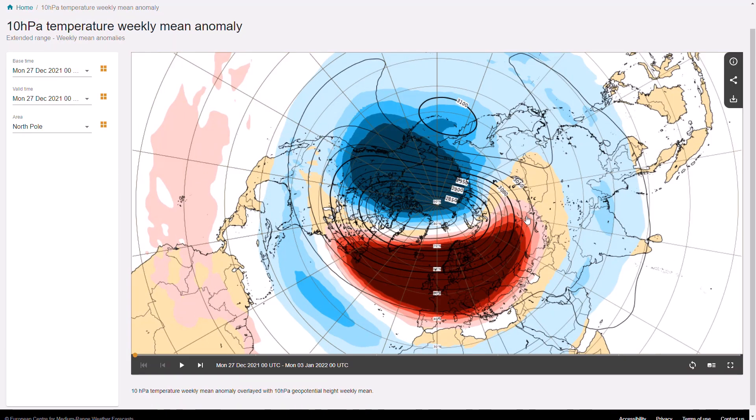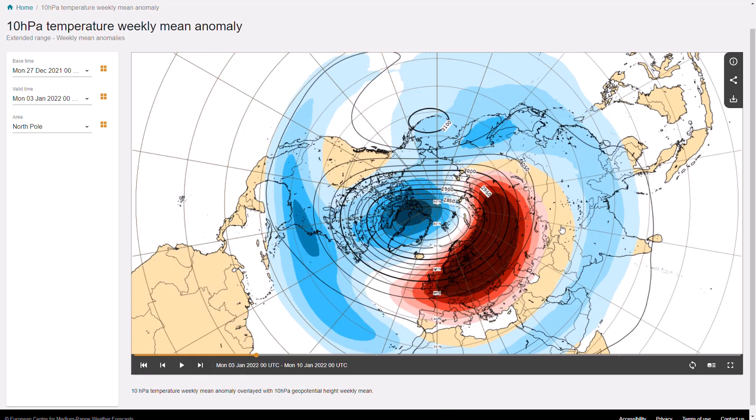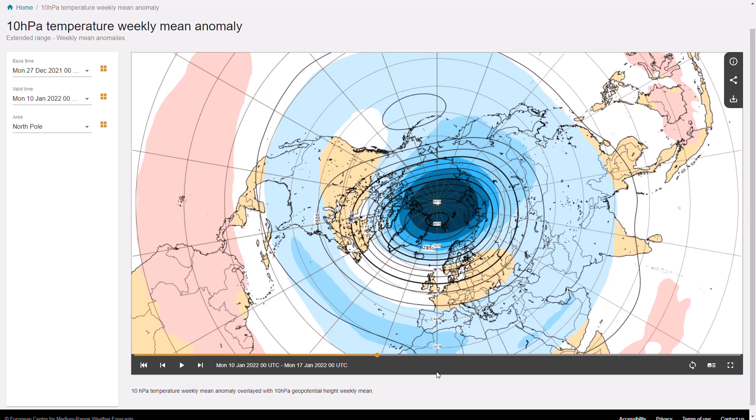If we have a look at the ECMWF — the European model — just to look at another perspective. We're seeing something similar with major warming and higher pressure taking place at 10 HPA from the beginning of this week. You can see big high pressure over the UK, Europe, and Scandinavia pushing up towards the North Pole. Into the next week, that warming has migrated towards Siberia, Scandinavia, and Russia in general. The polar vortex is much weaker — those blues have reduced quite significantly — still showing westerly winds, but it is reduced in terms of the cold core over the North Pole.